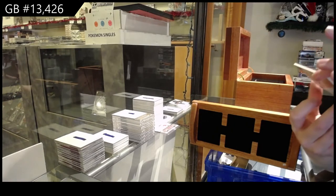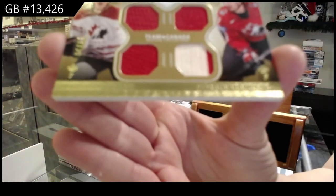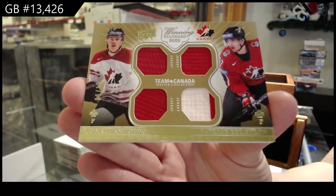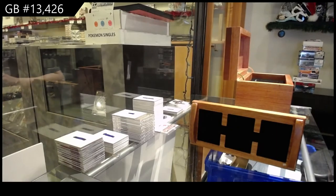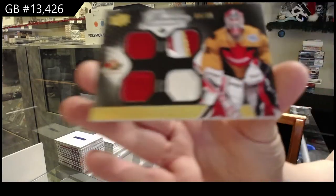Winning standards duos quad jersey of Jonathan Tays and Patrice Bergeron. Number to 35, dual jersey, dual patch of Marty Brodeur.